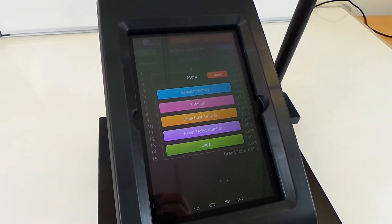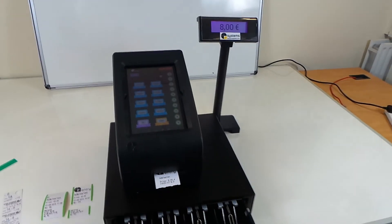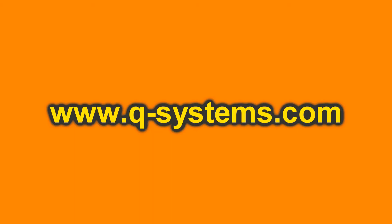These data can easily be transferred to a PC or laptop via Wi-Fi. The QPrinter can also be delivered with a cash drawer and a customer display pole. Order your QPrinter now at q-systems.com.